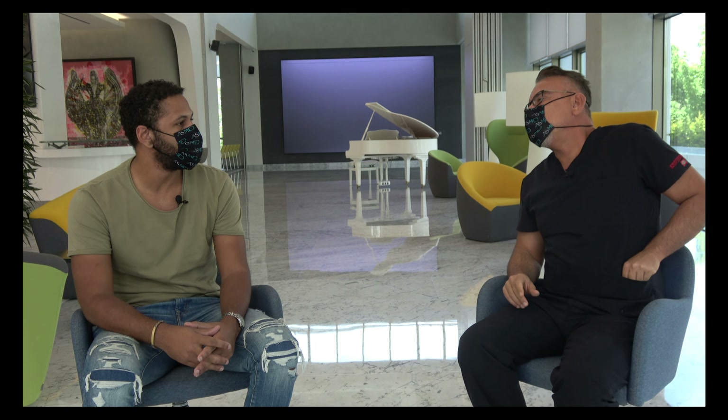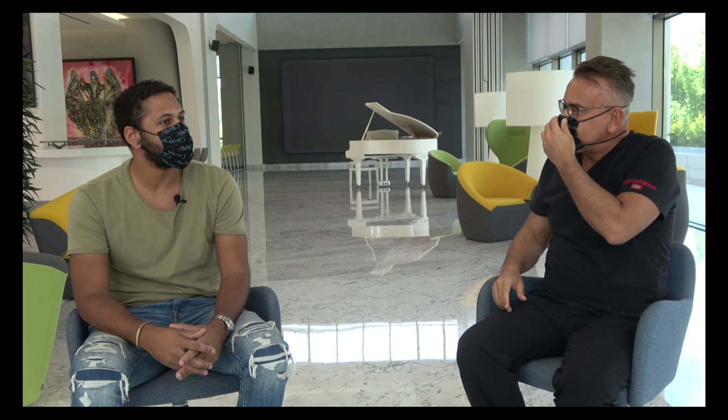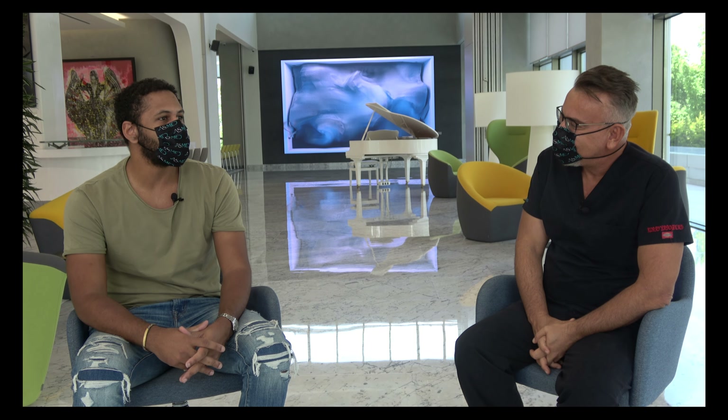Are you happy with the results? Yes, really happy. It really looks natural. Many people that I didn't tell about the transplant haven't noticed anything — they just told me, 'Oh, you let your hair grow longer,' even people in my family. So yeah, really happy with it.